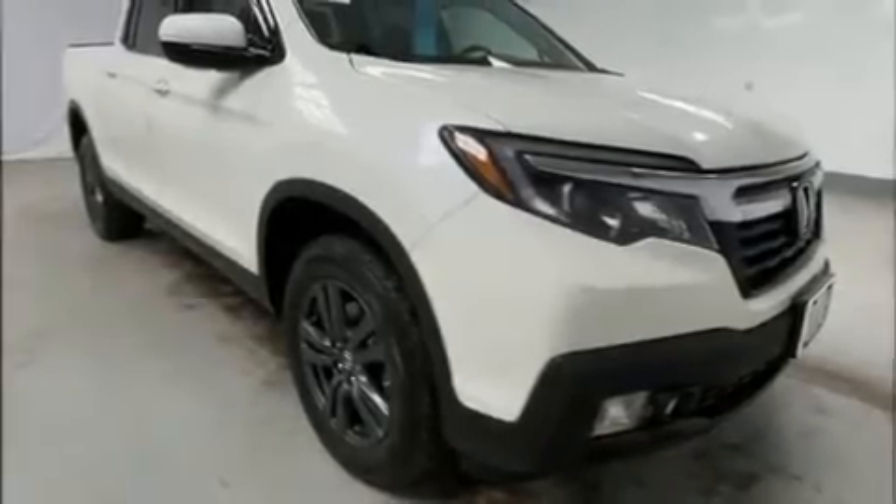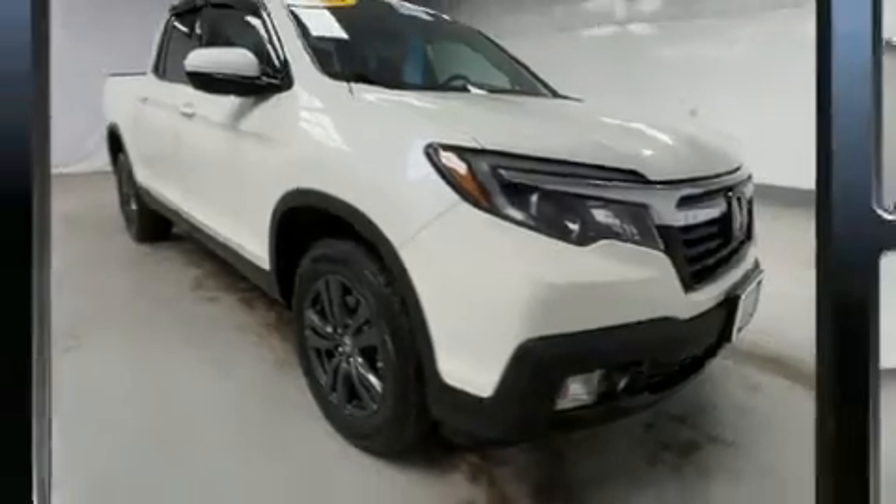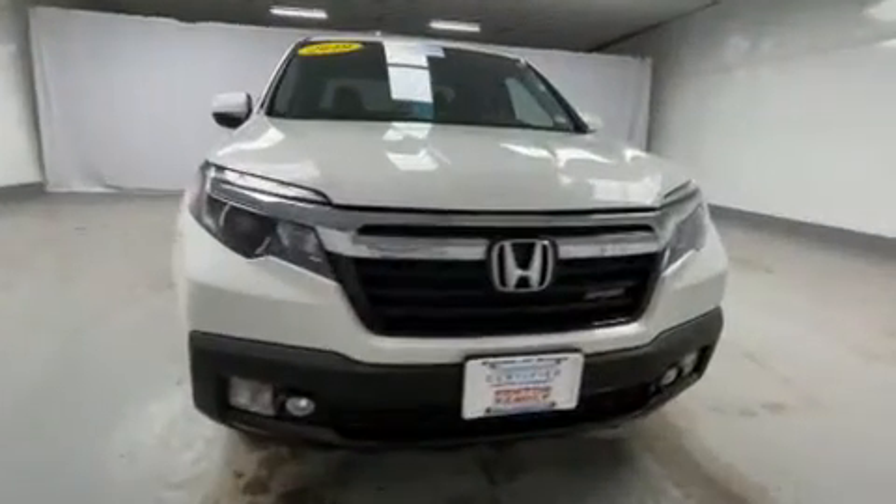Discerning drivers will appreciate the 2019 Honda Ridgeline. This four-door, five-passenger truck just recently passed the 10,000-mile mark.